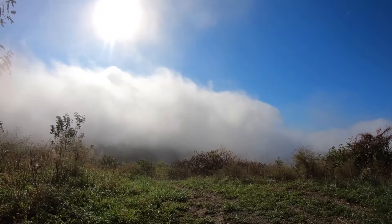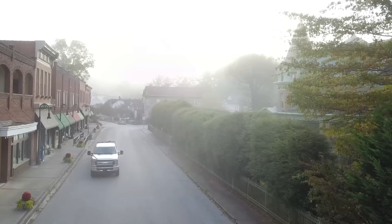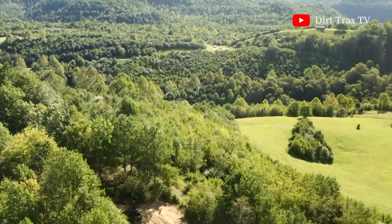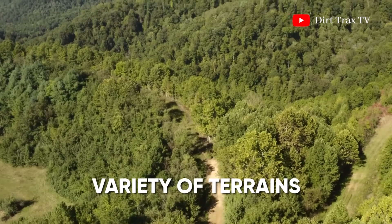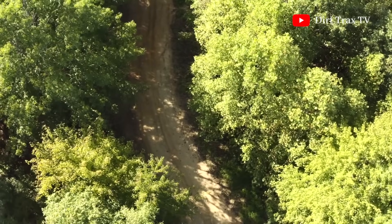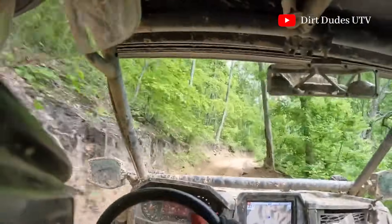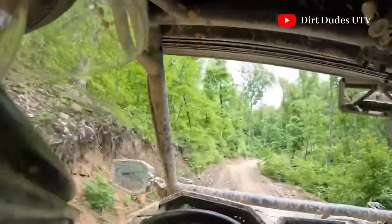Located in the beautiful and rugged mountains of southern West Virginia, this trail system spans over 1,000 miles and covers nine counties. As you explore the Hatfield-McCoy Trail System, you'll encounter a variety of terrains. The trails wind through mountainous and wooded areas with black soil peppered with granite. Expect to see steep mountains, narrow valleys, and fresh streams running below, offering a mix of easy, moderate, and advanced trails.